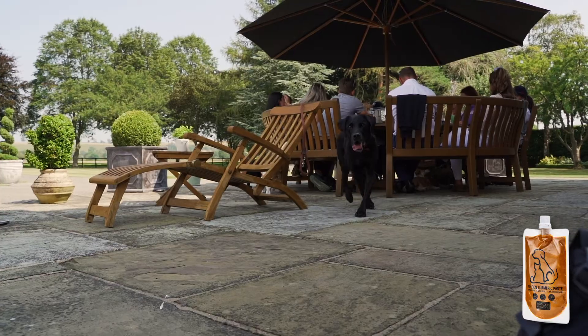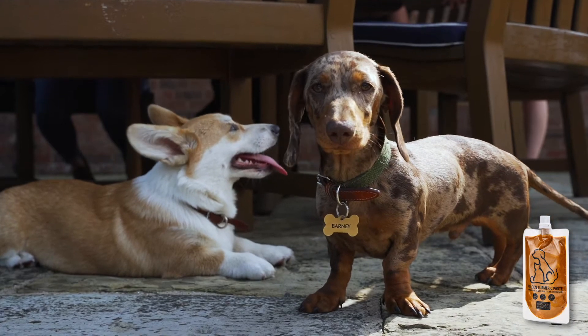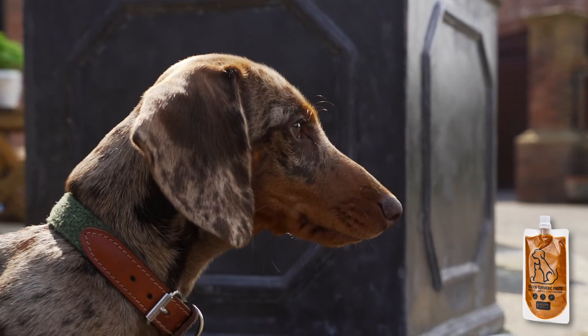Golden paste for pets is a quick and easy way to add the benefits of turmeric to your pet's diet. The paste is specially formulated so it can be easily absorbed by the body for maximum effect.